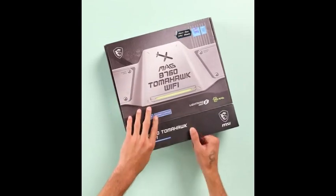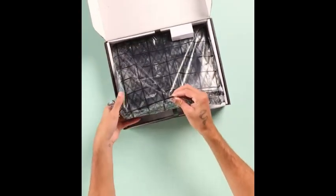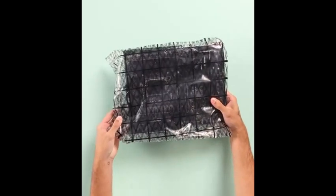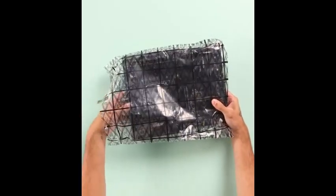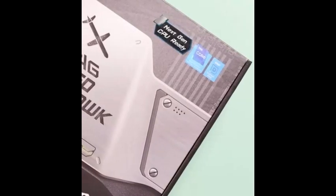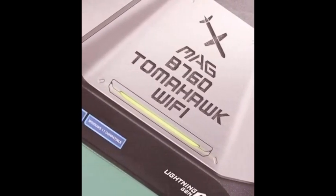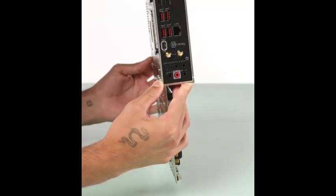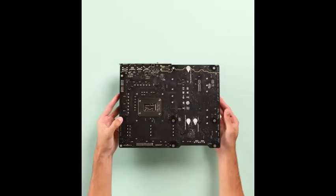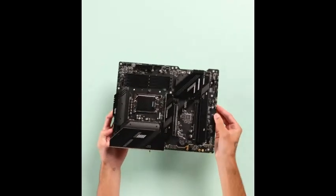Number five is the MSI MAG B760 Tomahawk Wi-Fi gaming motherboard — a stellar choice for gamers and power users seeking a blend of performance, efficiency, and future-ready features. Compatible with Intel's 12th, 13th, and 14th Gen processors, this LGA 1700 socket board supports blazing-fast DDR5 memory speeds up to 7000+ MHz OC. MSI's 12+1+1 Duet Rail Power System ensures stable and reliable power delivery, backed by dual 8-pin CPU connectors, Core Boost, and Memory Boost technologies — allowing users to confidently push their hardware whether gaming, streaming, or multitasking.